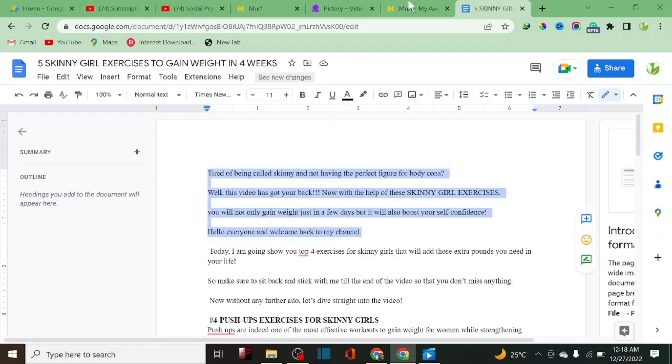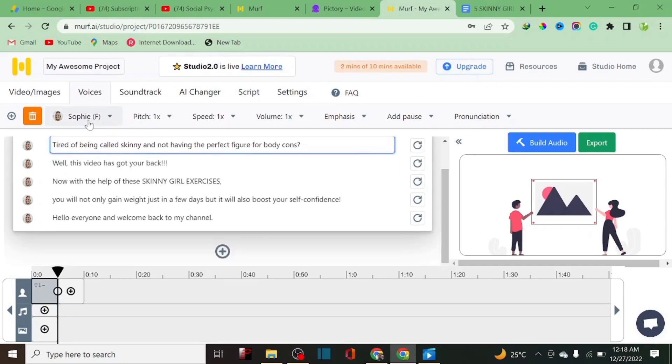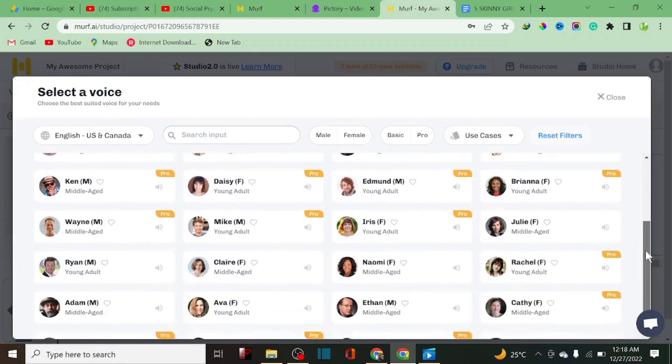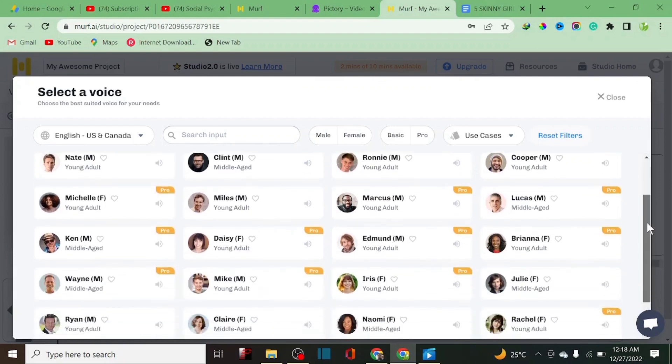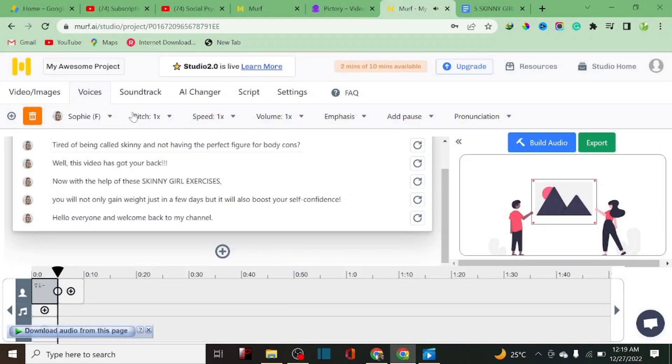As you can see, Murf.ai has a lot of voice actors — up to 90 actors ranging from the US to China to India, with male and female options. You can choose the one you want. There are free voices and premium voices. Personally, I like a female voice called Sofia — I use her a lot. You can actually preview a voice before applying it, so you can hear how it sounds. Then you can select that voice and move forward.